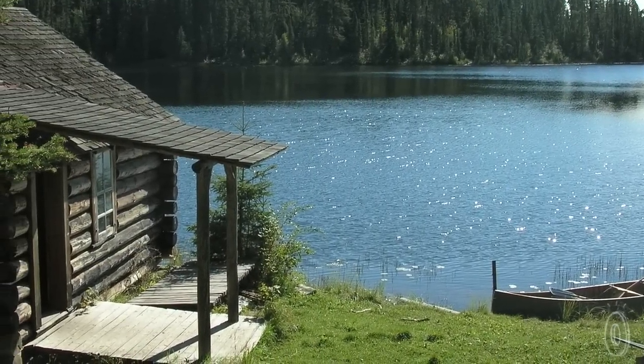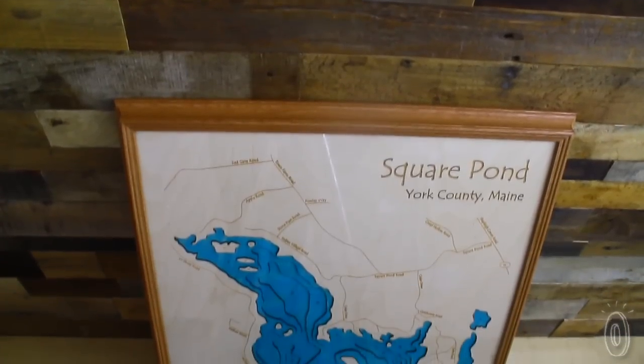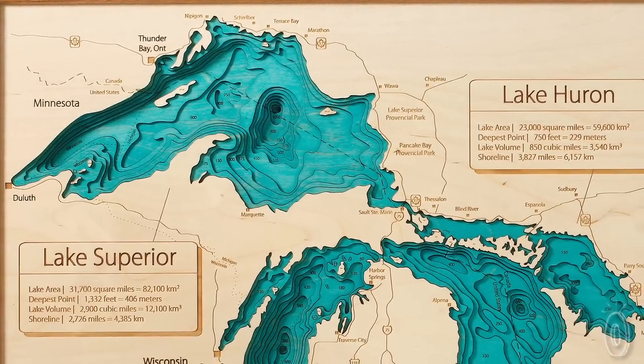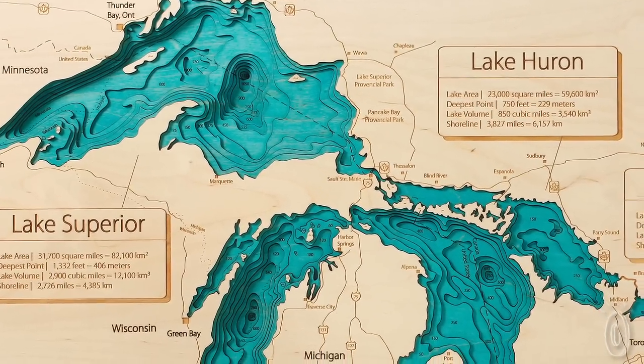Lake Art makes beautiful art for your home, cabin, or lake cottage. And even the framing is beautiful and incredibly high quality. They'll even arrive so carefully wrapped to ensure their safety through transit.